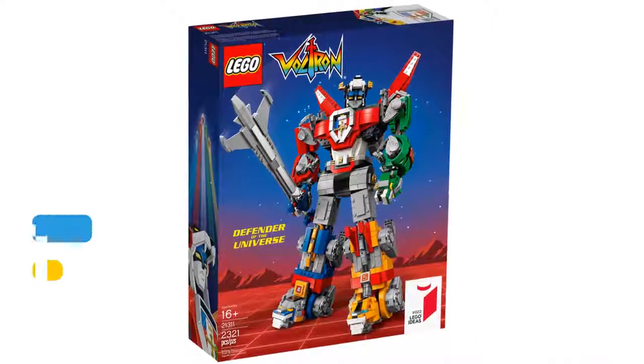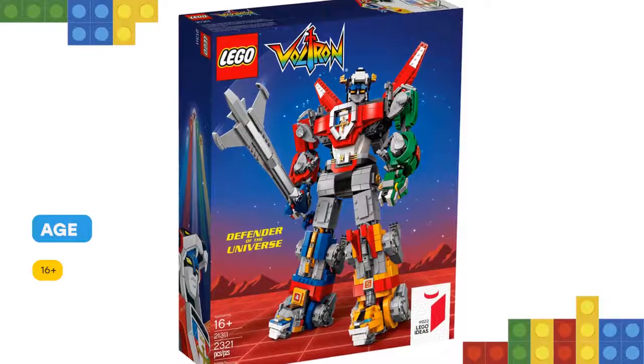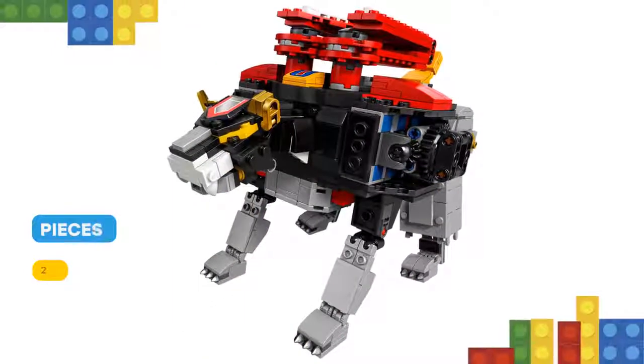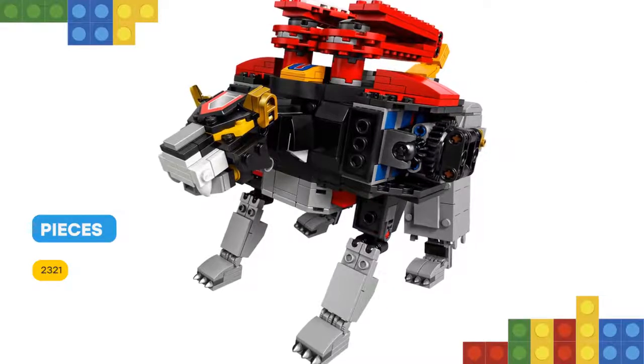This awesome set features buildable and highly poseable black, blue, yellow, red and green lions with specially designed, extra strong joints to combine them all and create the Voltron Super Robot, plus a huge sword and shield that attach firmly to Voltron's hands.